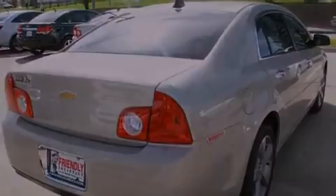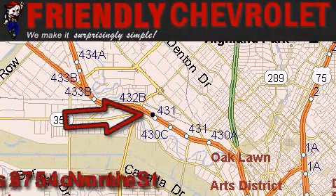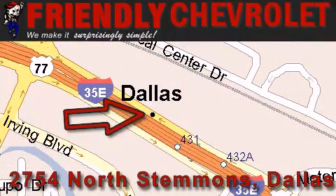Call now to find out how you can own this breathtaking vehicle. Friendly Chevrolet is located at 2754 North Stemmons in Dallas. Our goal is to exceed all of your expectations so that you'll return for future visits.